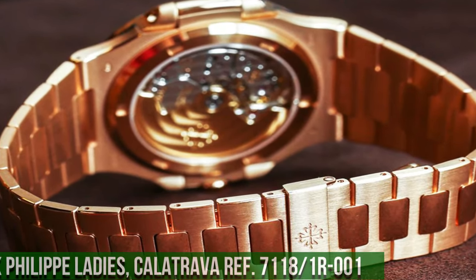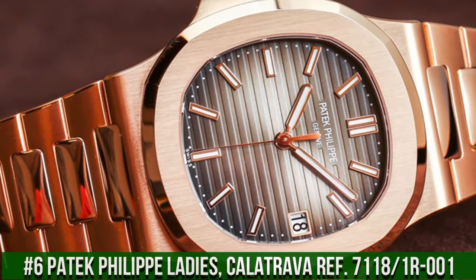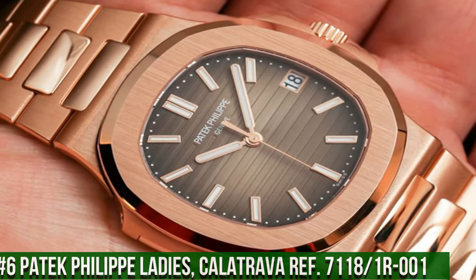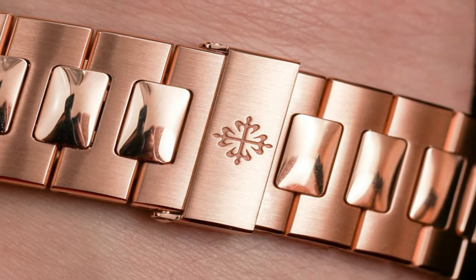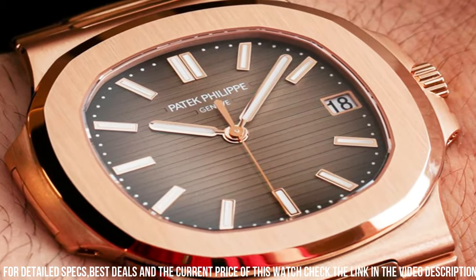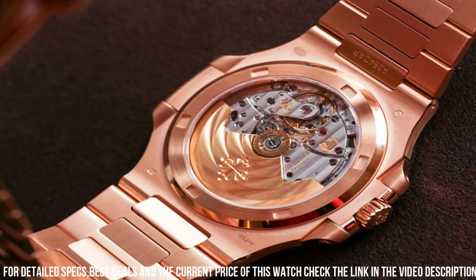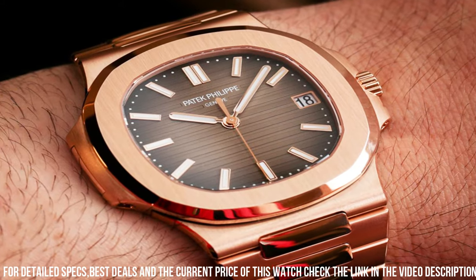Number 6: Patek Philippe Ladies Calatrava Ref. 7118/1R-001. An exquisite timepiece designed exclusively for women, radiating elegance and sophistication. Crafted in 18K rose gold, this watch features a 35.2mm case diameter and a captivating cream-colored Guilloche dial. Powered by the self-winding caliber 324 SC movement, the Ref. 7118/1R-001 offers precise timekeeping and a power reserve of approximately 35 to 45 hours.